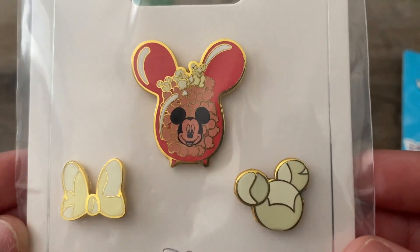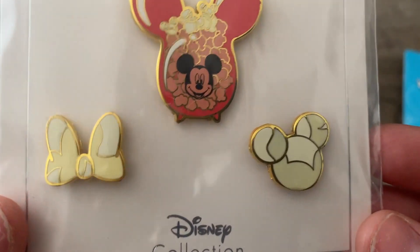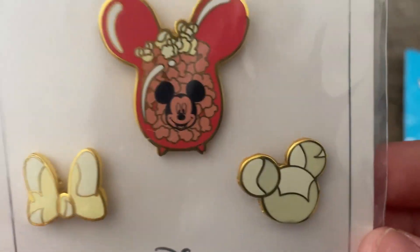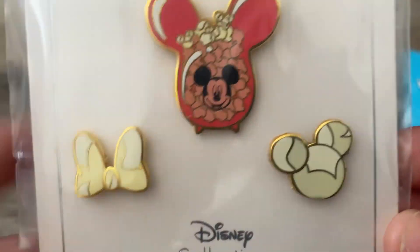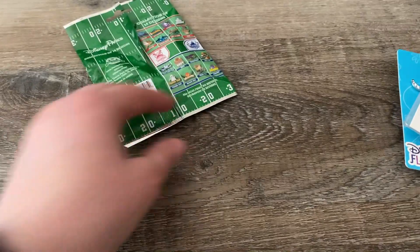Next up we got this popcorn set which is adorable. Not really my thing, but I love this one here — it's cute. We got Mickey and Minnie represented in popcorn form. And it's sealed. I think this will make a great trader too.